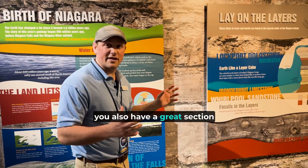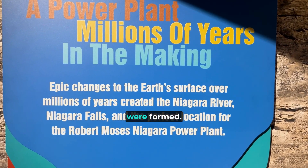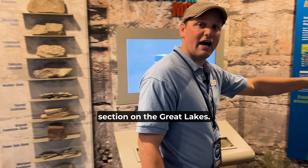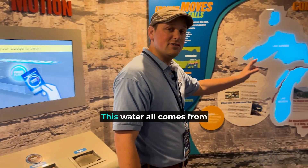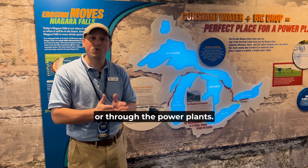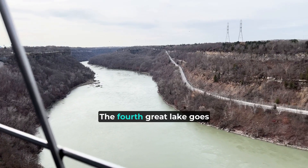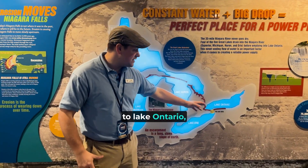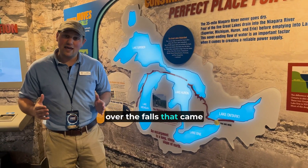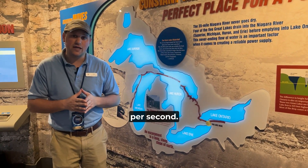You also have a great section here about the birth of Niagara Falls — how the falls and lakes were formed. Over here, there's also a great section on the Great Lakes. This water all comes from the Great Lakes, whether it goes over the falls or through the power plants. The Niagara River comes from Lake Erie, the fourth Great Lake, and goes to Lake Ontario, the fifth Great Lake. If all of the water that came through the river went over the falls, it would be 1.5 million gallons per second.